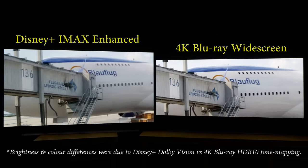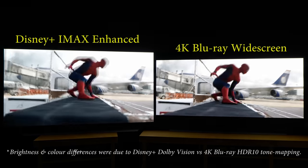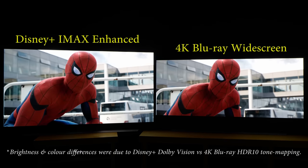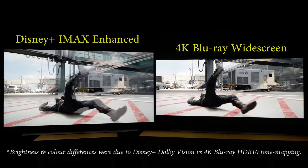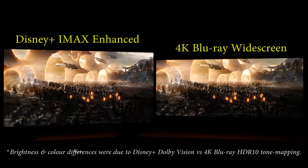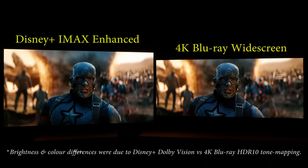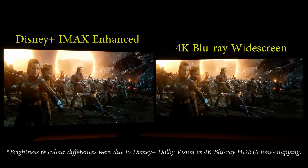Note that on OLED TVs, very high APL scenes may actually look dimmer in the IMAX enhanced version with expanded aspect ratio, since it's easier to trigger OLED's automatic brightness limiter circuitry as more of the screen is being taken up by bright elements. That said, where the IMAX enhanced version really shone was in large-scale action sequences, filling up more of the screen real estate to deliver an epic, larger-than-life immersion that simply couldn't be matched by the regular widescreen version.